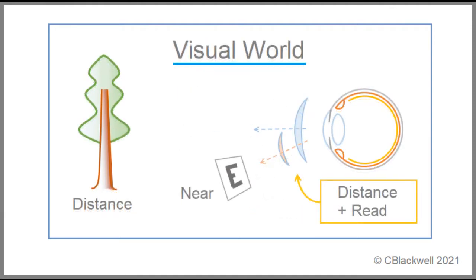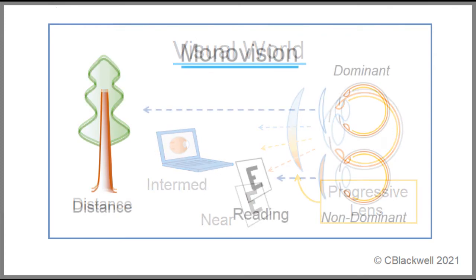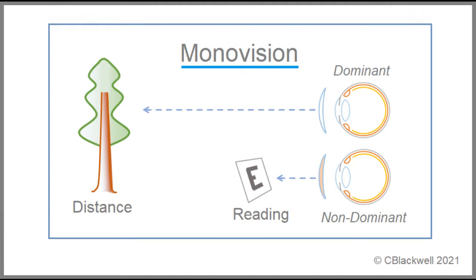First and simplest, for two distances, there are bifocal options in glasses and contact lenses. For all three distances, there are trifocals and progressive lenses. Another approach is called monovision, the term for having a different correction in each eye. With contacts, it would be a single vision lens in each eye, usually setting the dominant eye for distance and the non-dominant eye for reading. Surprisingly, people seem to adapt to this difference fairly well.